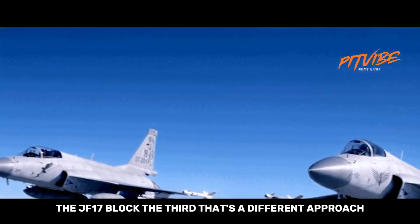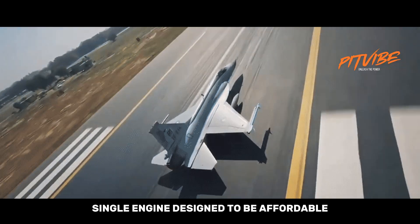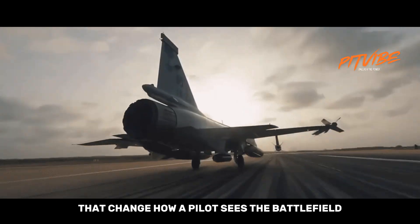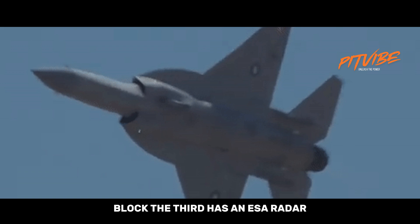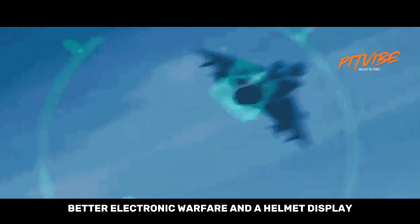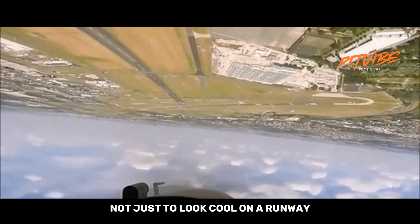The JF-17 Block III is a different approach. Single engine, designed to be affordable, and upgraded with modern avionics that change how a pilot sees the battlefield. Block III adds an AESA radar, better electronic warfare, and a helmet display. It's built to survive modern threats, not just to look cool on a runway.